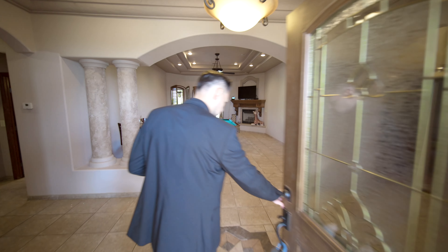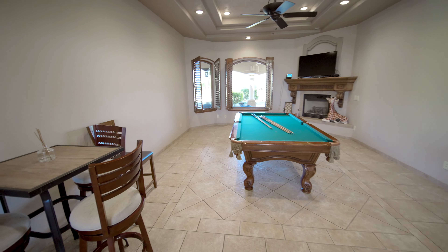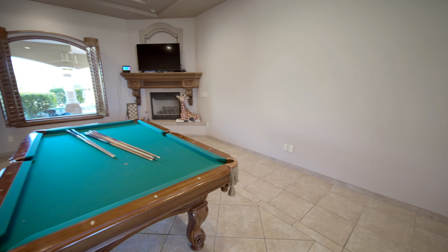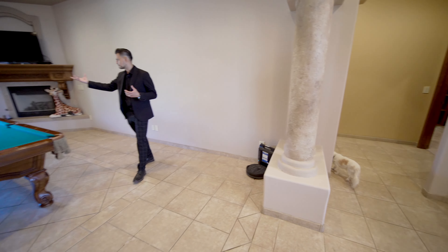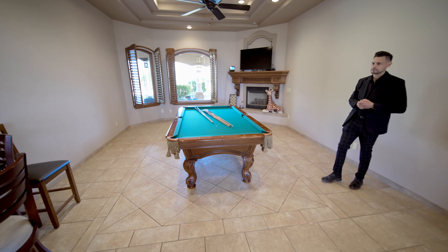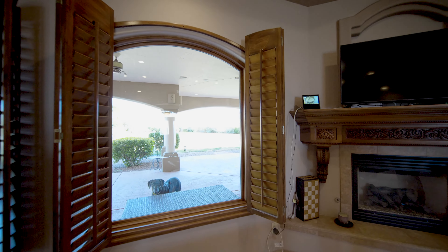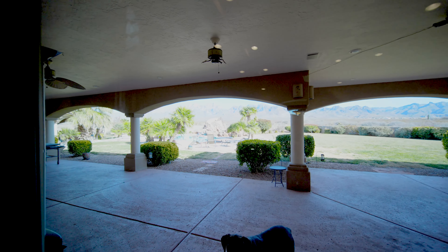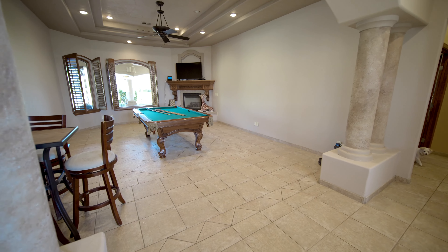Just to mention, the owners still occupy the residence, so we want to be mindful of that. Walking in, there's a nice entertainment area — a big pool table fits here no problem. Look at the views from this room; we'll go outside and show everyone what this home has. There's a glimpse of the pool — it's amazing. There's a fireplace, plenty of lighting, and the ceiling has a very beautiful design to it as well.